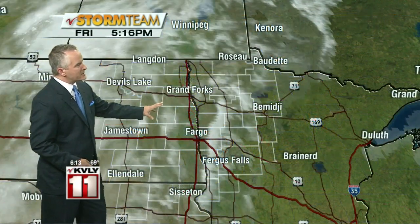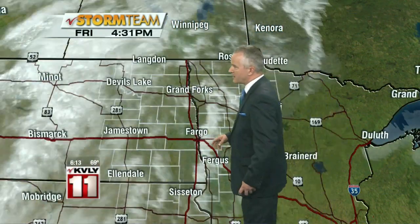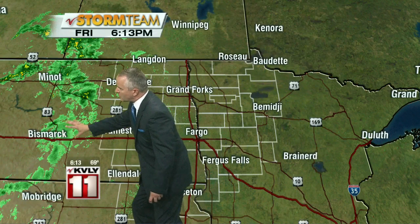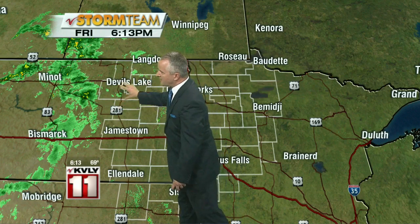We've got some cloudiness out there, but also some sunshine. Underneath the thickest clouds off towards the west, we have had some rain over western parts of North Dakota. That continues to drift off towards the north and northeast, mostly falling apart and decreasing in intensity. We could see a few isolated sprinkles and showers from Devil's Lake up towards Langdon over the next few hours, but the vast majority of us will stay dry.